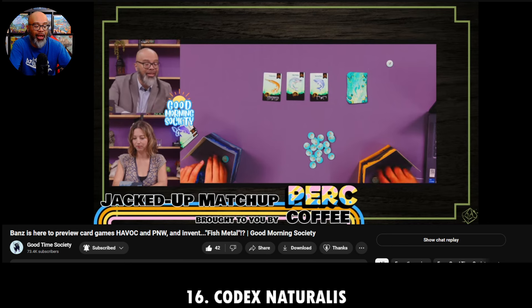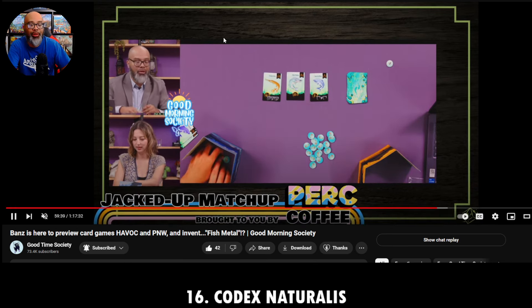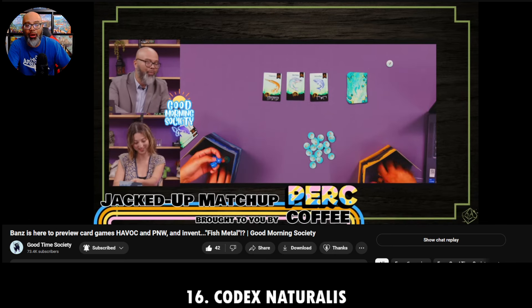I was really surprised by this — I really enjoyed it. Small box, great experience. I love fishing and I need more fishing games in my life, which is why Lure was my number 15.